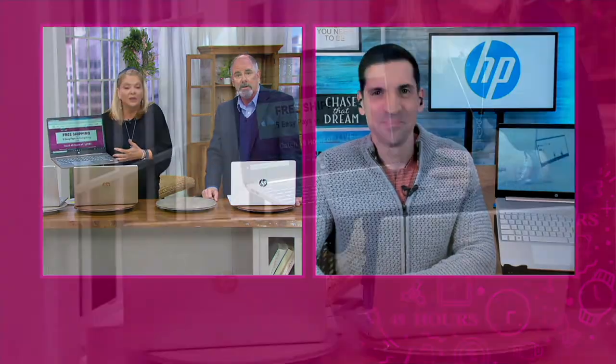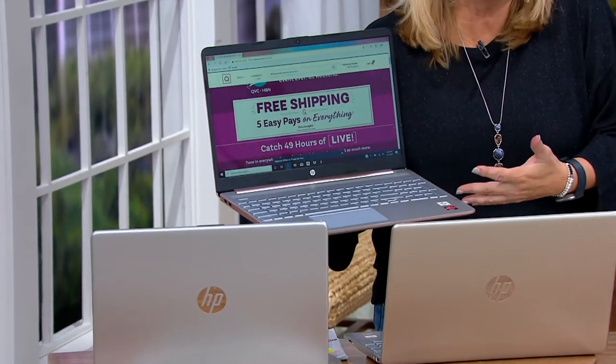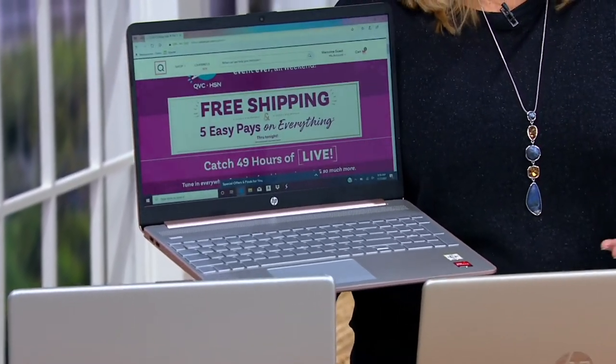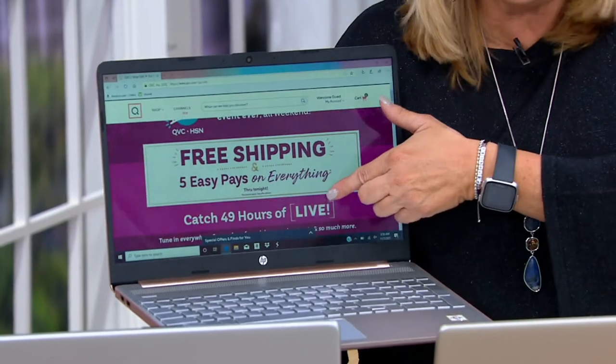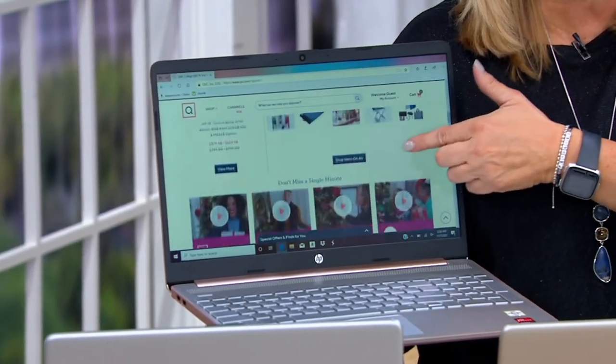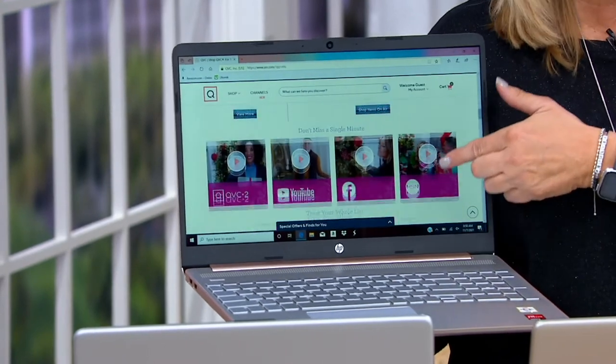Since the pandemic, laptops have become how we connect with family, handle social media, shop, order groceries, use as a classroom, do Pinterest, and stream. A lot of kids don't even have TVs anymore — they stream on their computers. The fact that this is a touchscreen makes it even nicer.